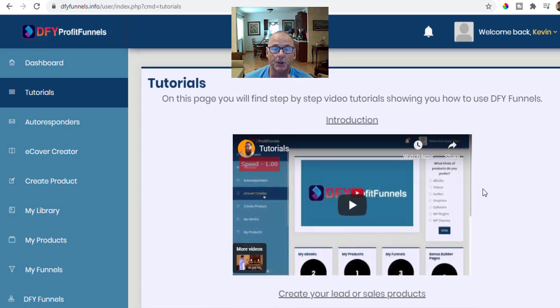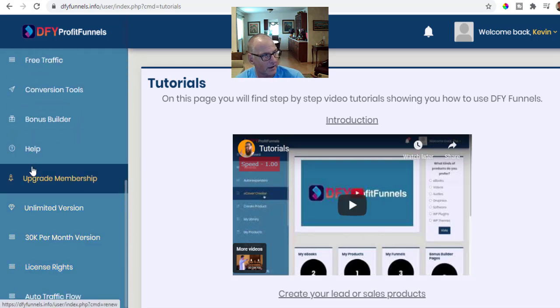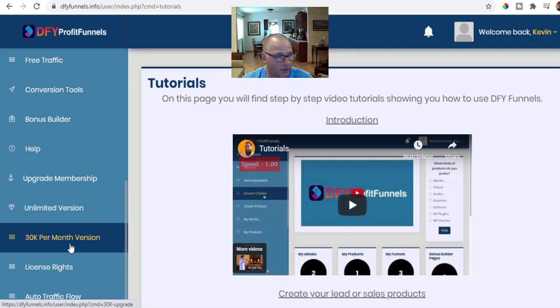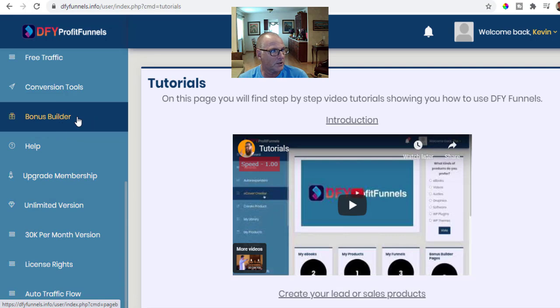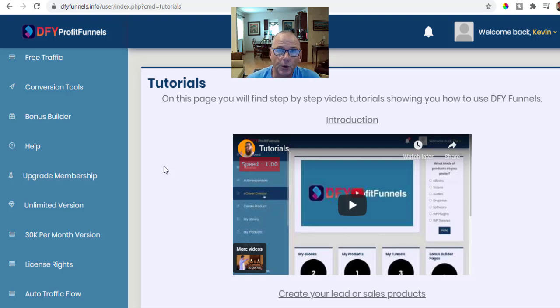If you have any issues, be sure to watch the videos in full and do the step-by-step included in the members area. If you have any problems after visiting the tutorials, there's a help button on the left-hand side. The upgrades — the unlimited version, the 30k per month version, the license rights, the auto traffic flow — will all be integrated and part of your members area. Depending on the level of upgrade you choose, they'll all be included, so you don't have to log into any other platforms.